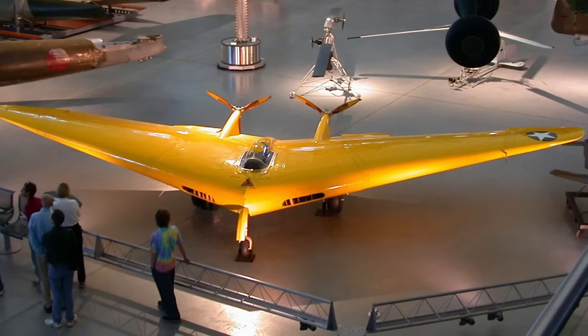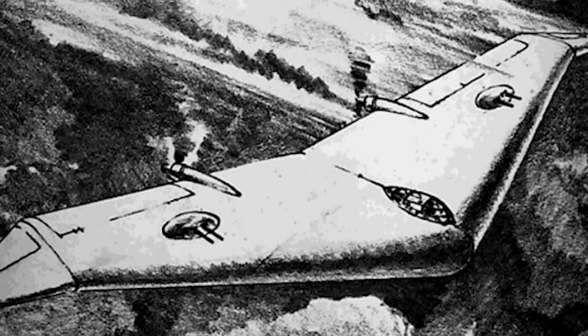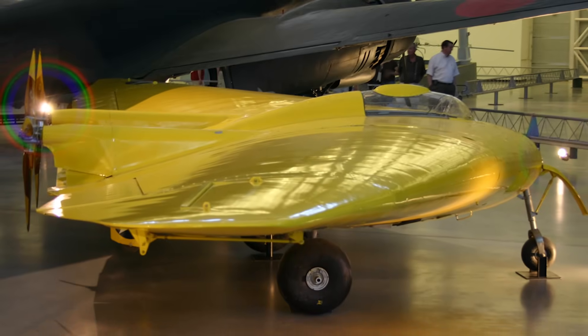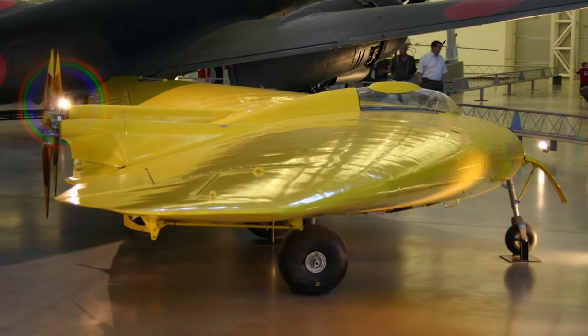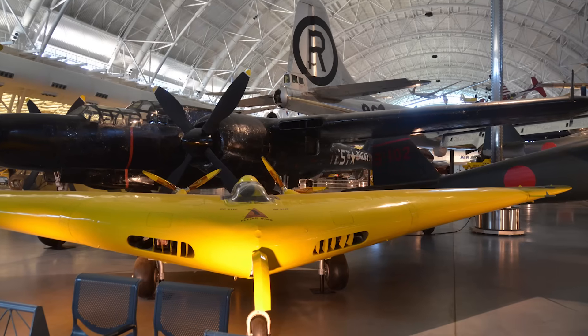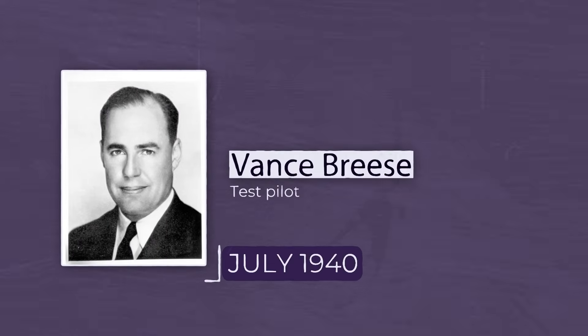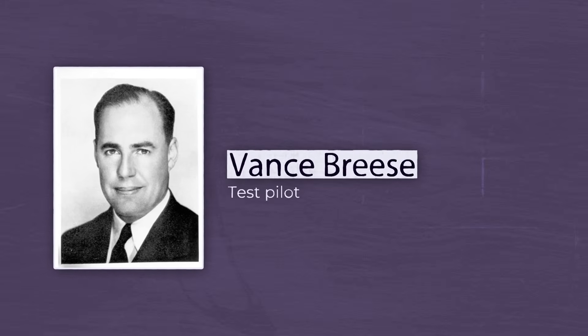Just a pure wing cutting through the sky. Unlike traditional aircraft which relied on stabilizing tails and fuselages, the N1M was designed to prove that a wing alone could provide both lift and control. It was a humble machine made of wood and fabric, powered by two tiny 65-horsepower engines — nothing impressive on paper. But its design was revolutionary. The plane's cockpit sat flush inside the wing with no protruding fuselage to disrupt airflow. Its engines were buried in the structure, making it one of the earliest examples of aerodynamic blending, a concept later crucial for stealth aircraft.